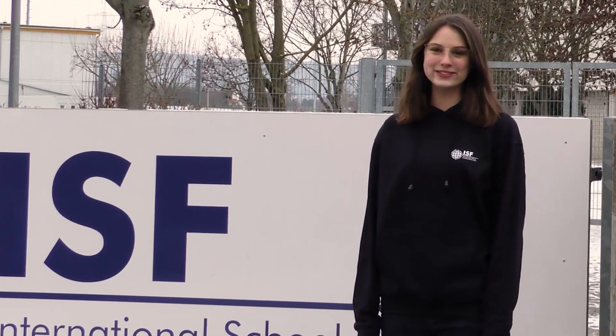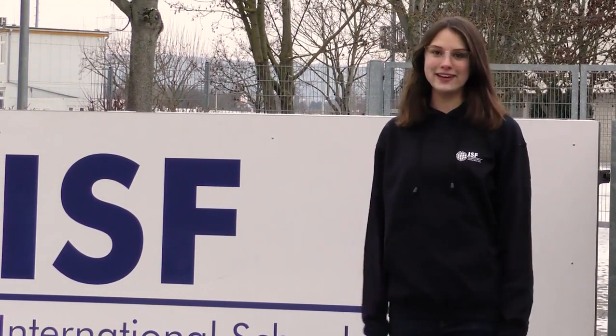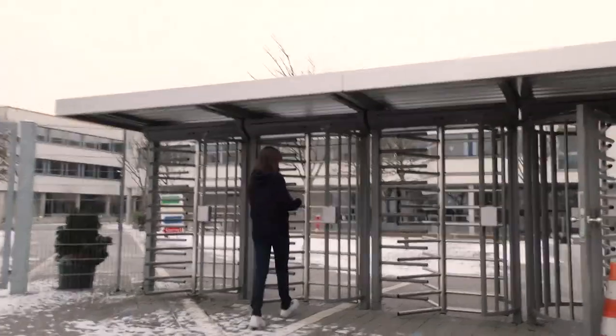Hi, welcome to the International School Frankfurt Rhein-Main. We'd love to show you around our school, but to keep everyone safe, we'll show you around through this virtual tour. Come on in!